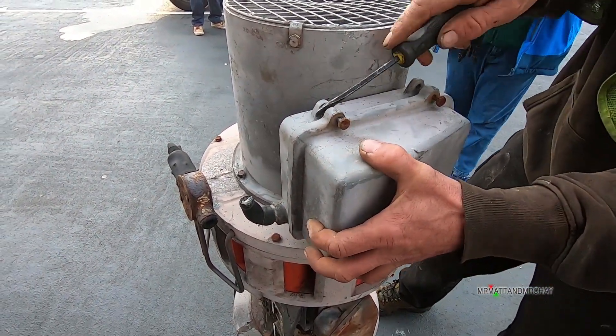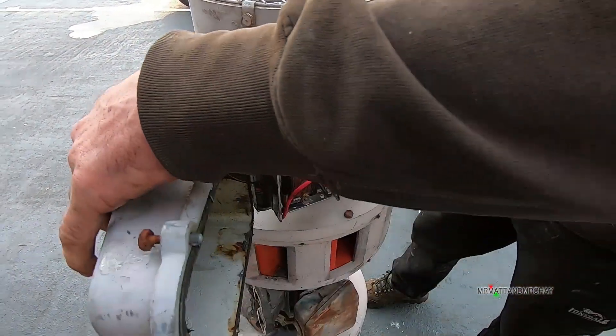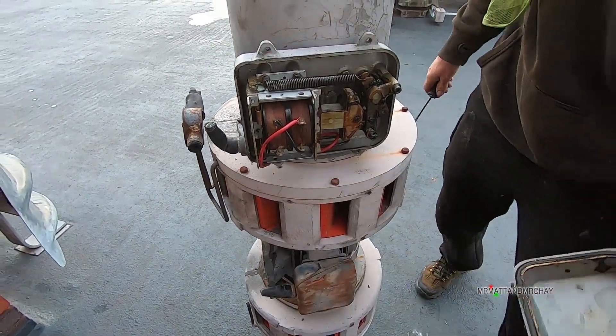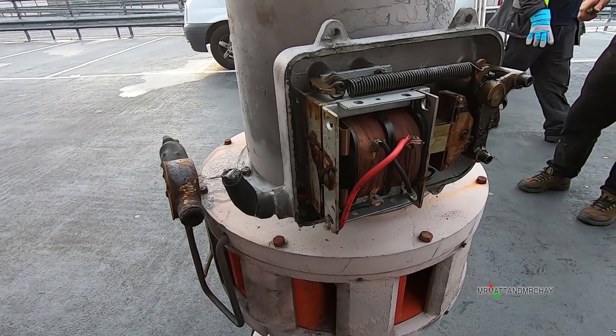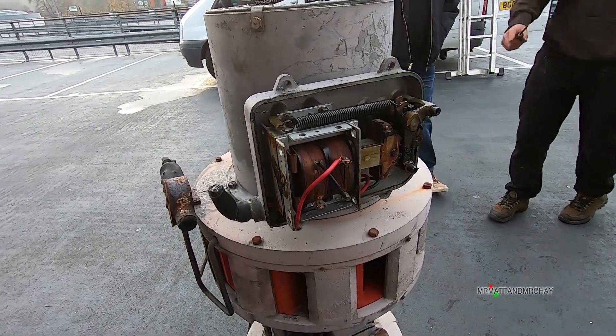Just the rubber seals on it. Oh yeah. Oh, that's more complicated than I thought it was - there are springs in here and the mechanism to fix over.